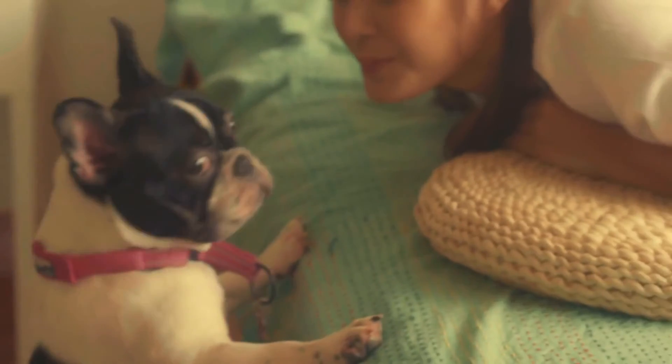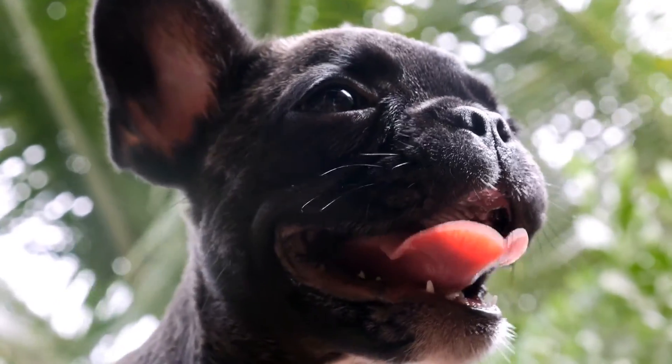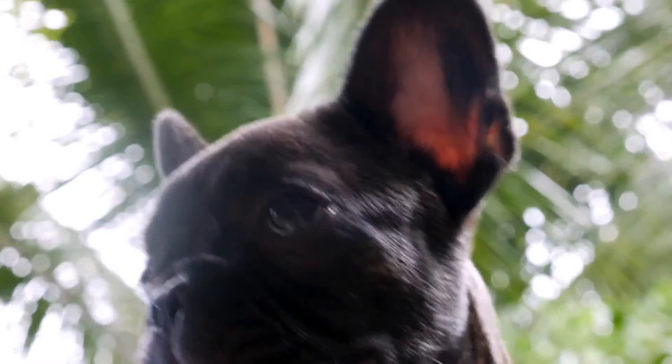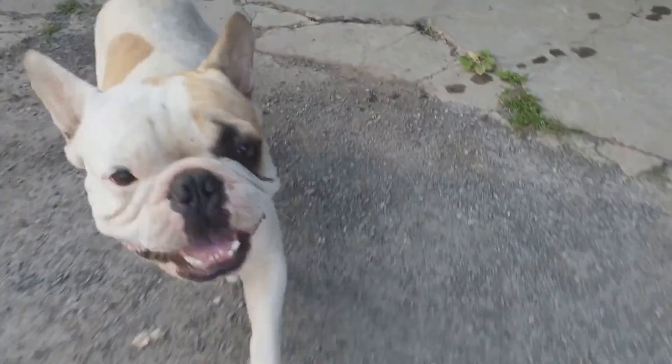French Bulldogs are fun, loving pets that make excellent adventure partners. With the right travel gear and preparation, you and your furry friend can enjoy all that the great outdoors has to offer. Remember to pack the essentials and always be prepared for the unexpected.